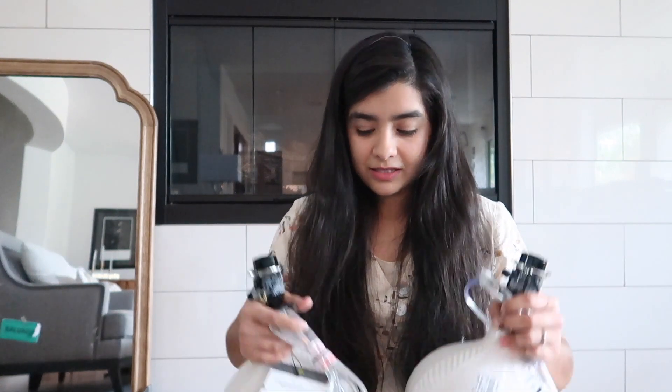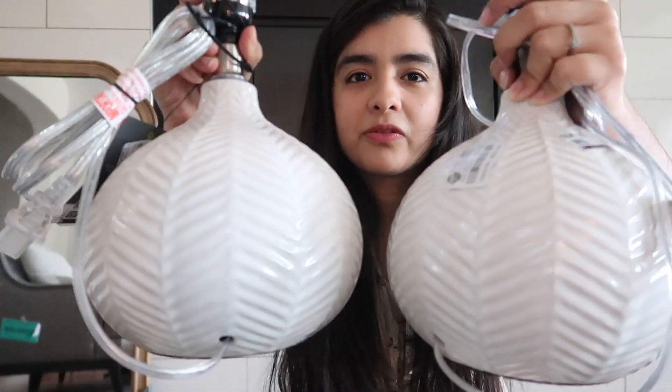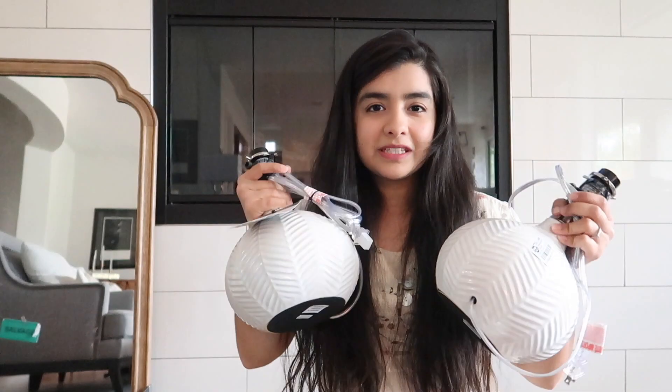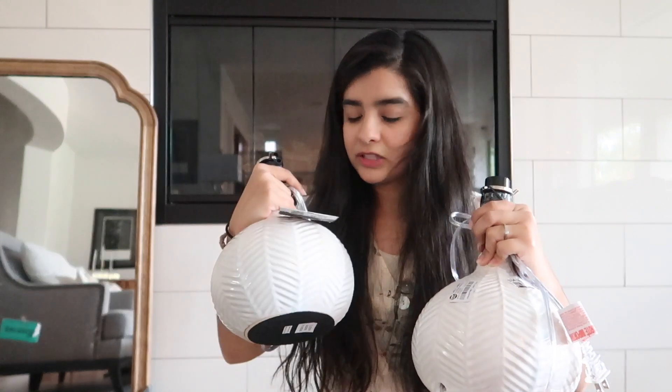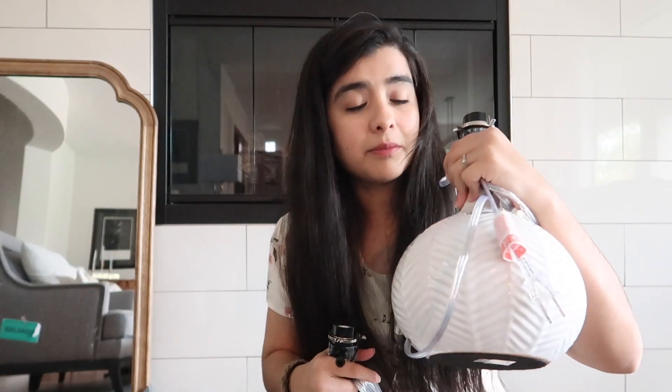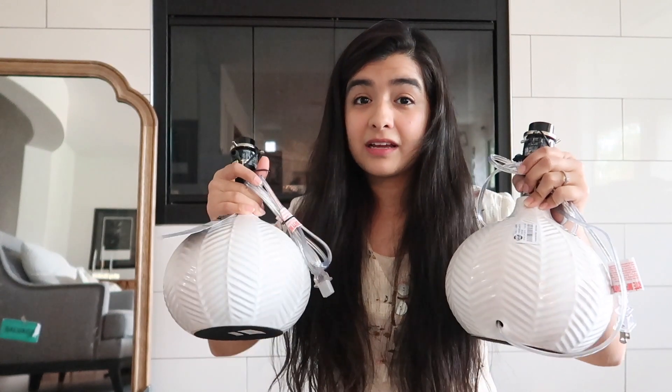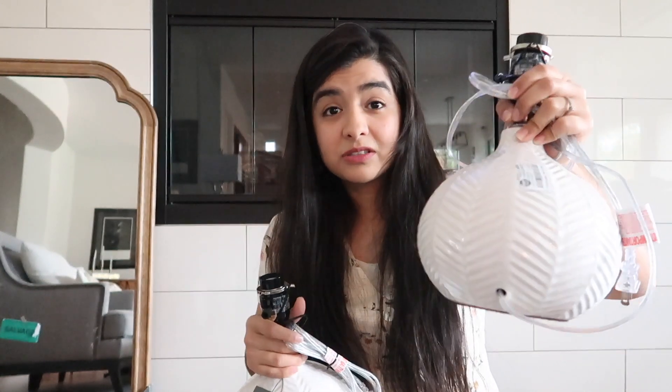I also got accent lamps. I plan on putting these on mine and Aaron's nightstands — they have a really pretty design. All I need are lampshades, which I can get at the same store for two to four dollars. These are 35 dollars a piece and I ended up getting each of them for ten dollars and fifty cents.